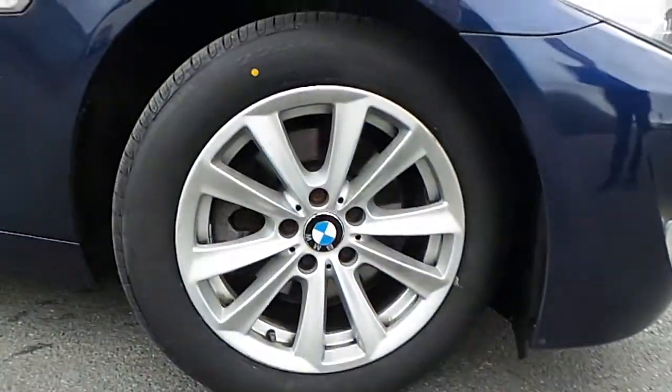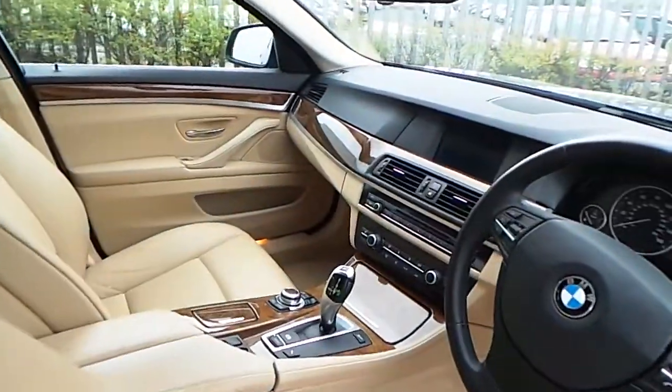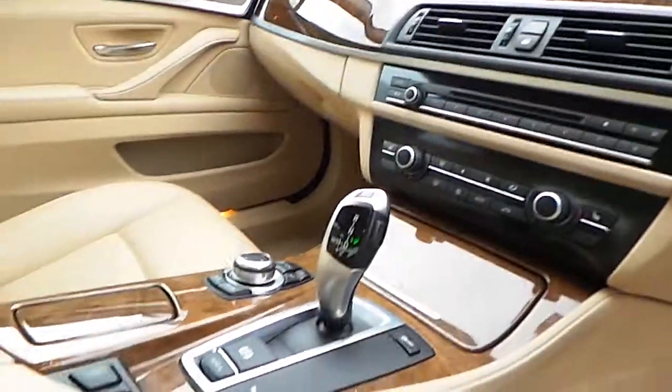The car has these lovely 17-inch V-spoke alloy wheels, a Venetian leather interior, wood trim, multi-function steering wheel, automatic headlights and wipers, dual climate control, and an 8-speed automatic gearbox.